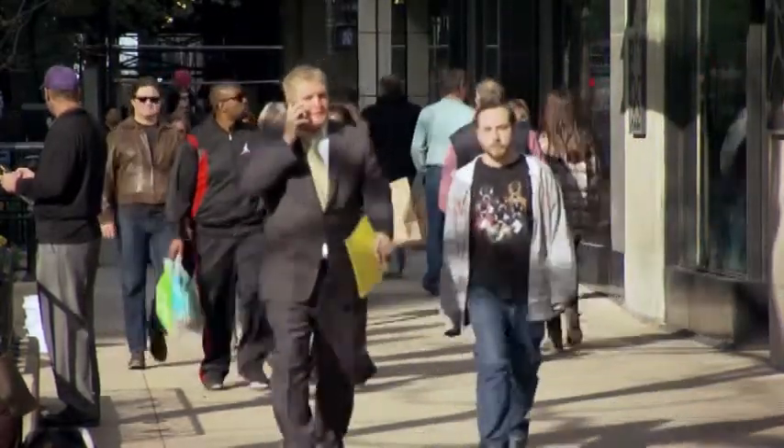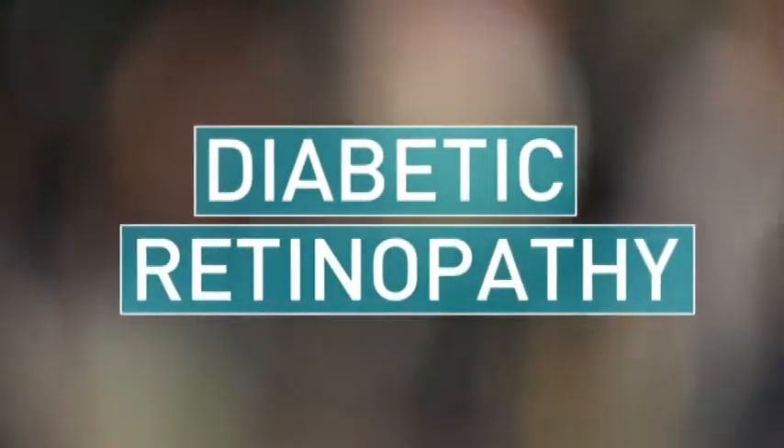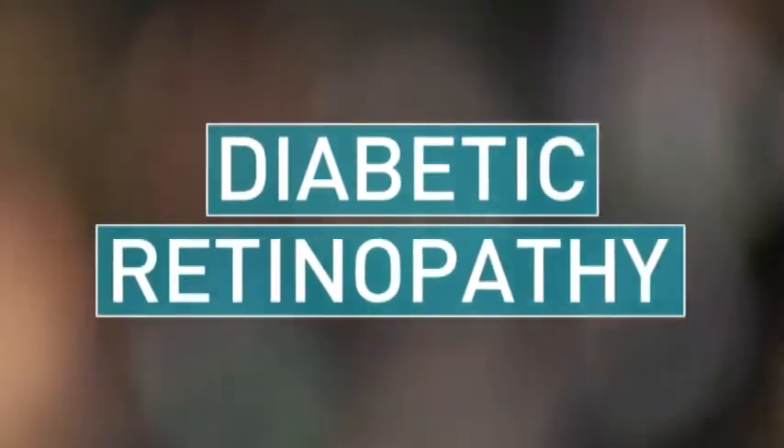Imagine your vision going from this to this. These changes can happen slowly or all at once. It's called diabetic retinopathy, and it's the leading cause of vision loss in patients with diabetes.